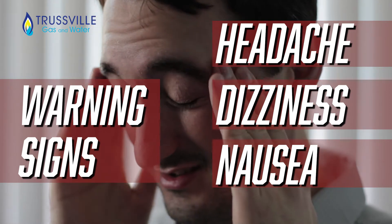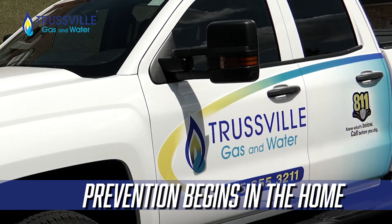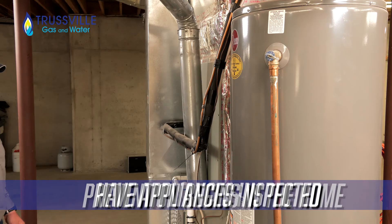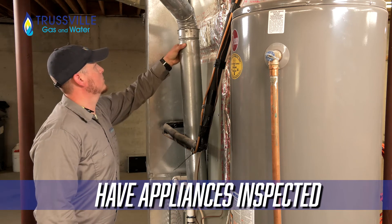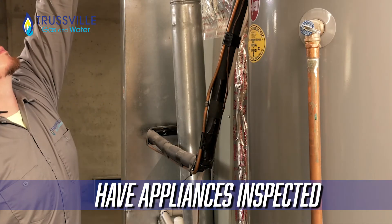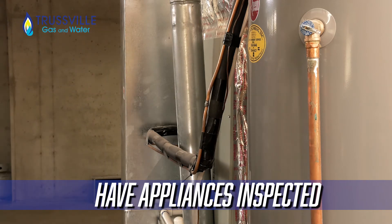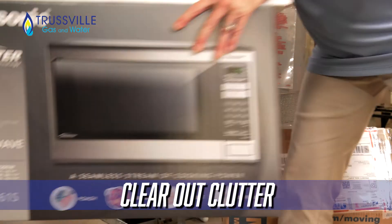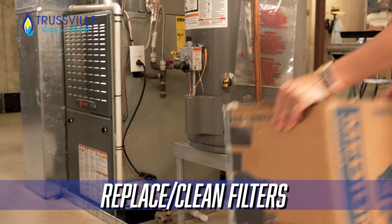Prevention from carbon monoxide poisoning begins inside your home by taking these steps to keep your family safe. Have a qualified technician inspect fuel-burning appliances throughout your home — that includes hot water heaters, furnaces, gas ranges, dryers, and gas logs. Clear all clutter from the areas around fuel-burning appliances and replace or clean furnace filters each month.